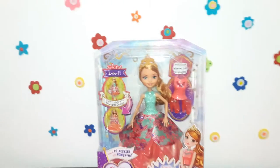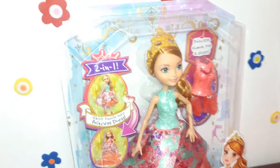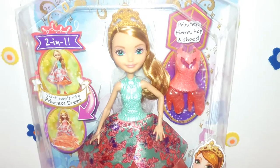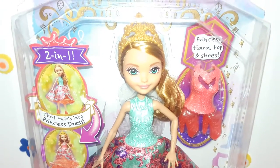Ashlyn Ella — Ever After High Ashlyn Ella 2-in-1 magical fashion doll. Ashlyn Ella is a daughter of Cinderella. This is a transformation from teenager to princess.